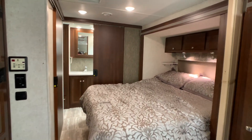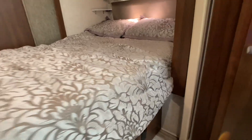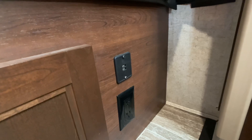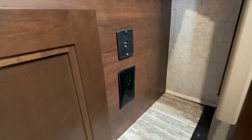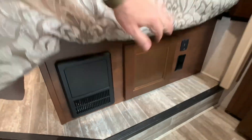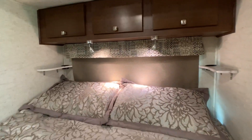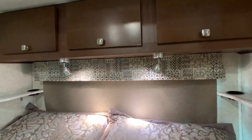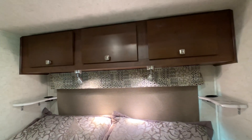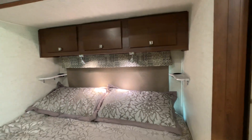The second slide out has a queen bed with an ultra plush mattress. On the side of the bed you have a USB charging port and a 110 outlet. There's also the converter in case you need to check breakers or fuses, reader lights, more storage, and nice cup holders with a place for cell phones and odds and ends on each side.